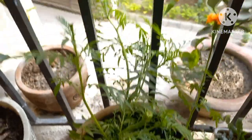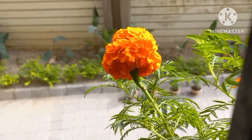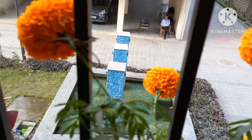Here is Marigold. I've got a little oil in the pot. It looks like it's thriving in the pot. This one is on the front balcony.